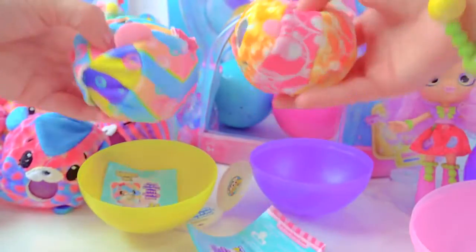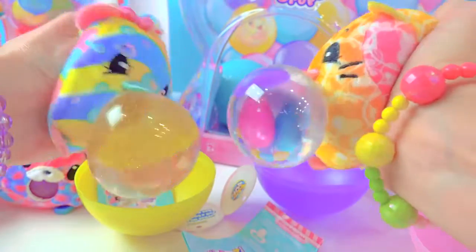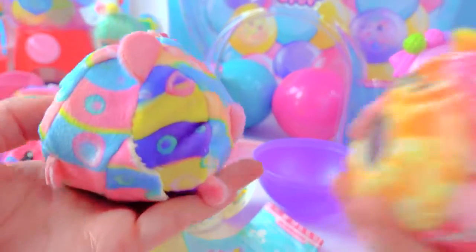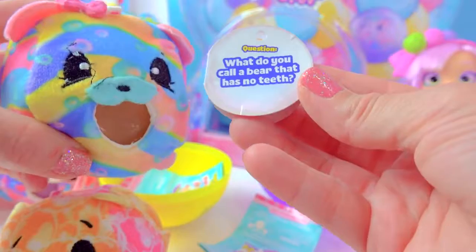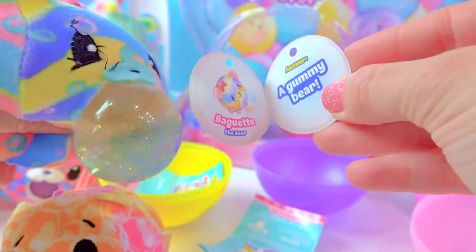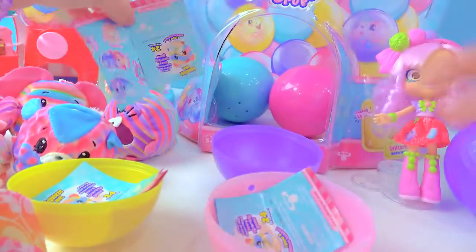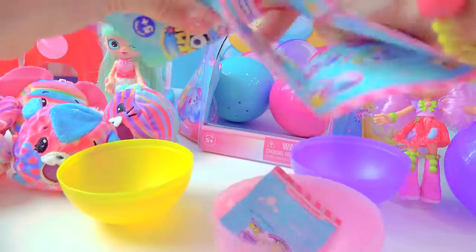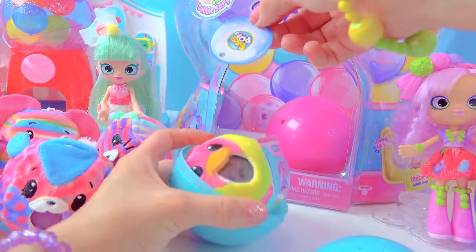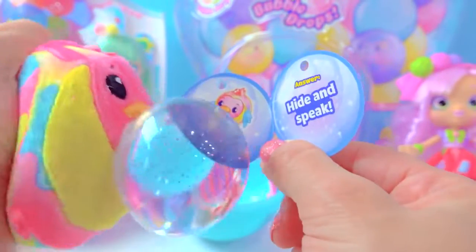Crack them open. And what do we have? That looks like a puppy and a kitty. The kitty has bubbles on it — they both have little bubbles on them. Oh, this is a cute little bear. What do you call a bear that has no teeth? A gummy bear! We've got the blue one. We've got Puff the Parrot. What is a parrot's favorite game? Hide and speak!